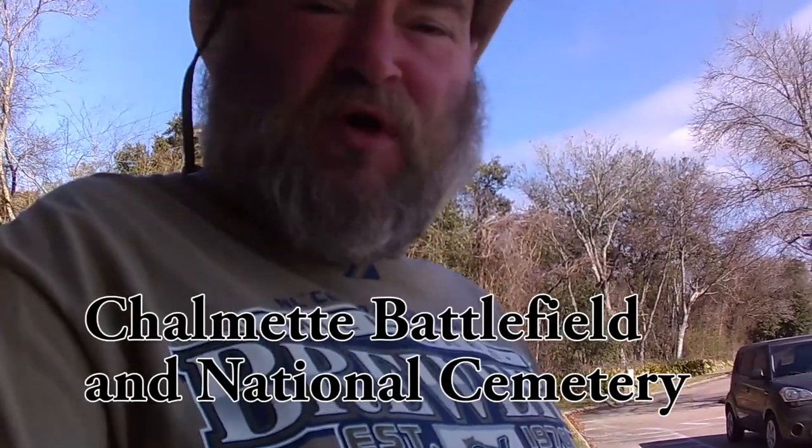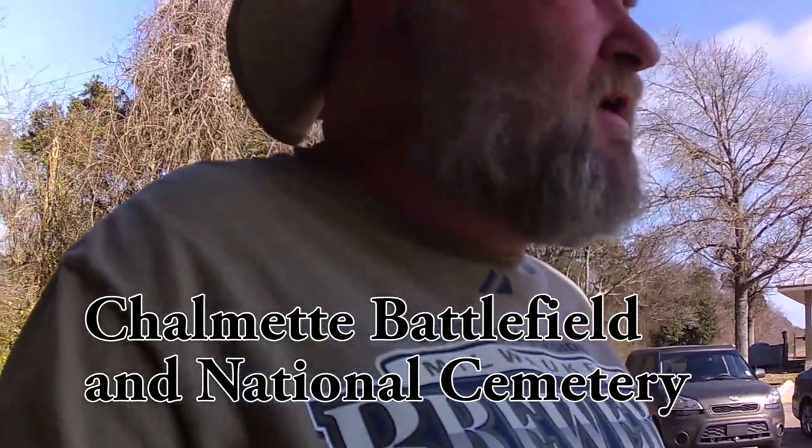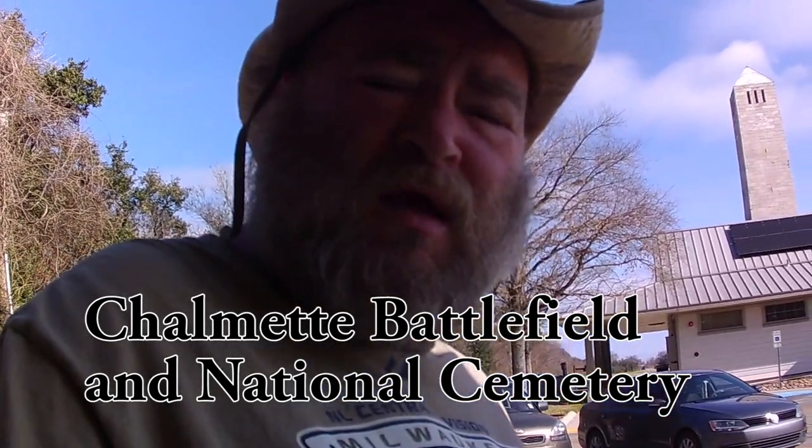Today I am at the Jean Lafitte National Historic Park. The Chalmette Battlefield is here. I'm going to walk around a little bit and take a look, and I invite you along.